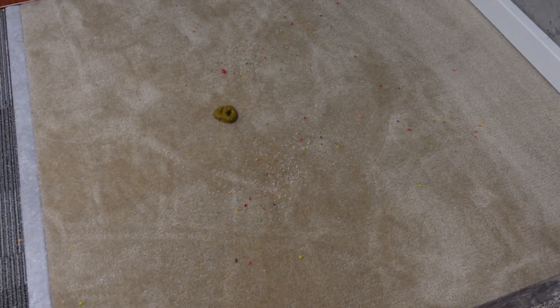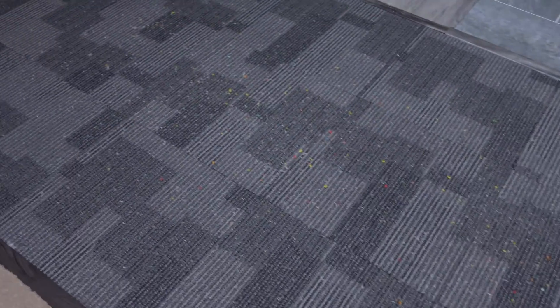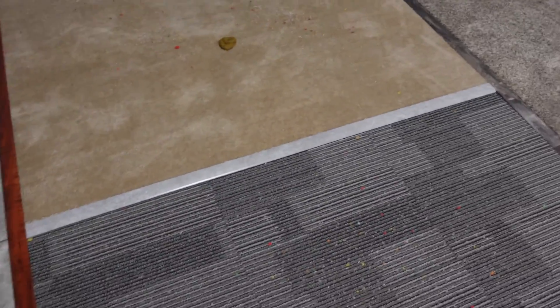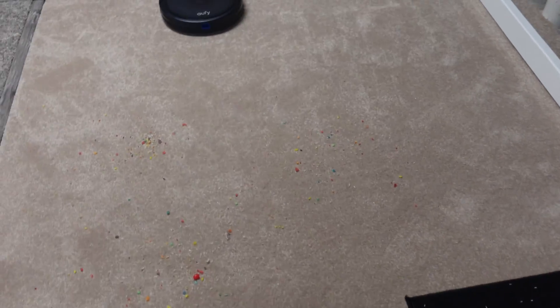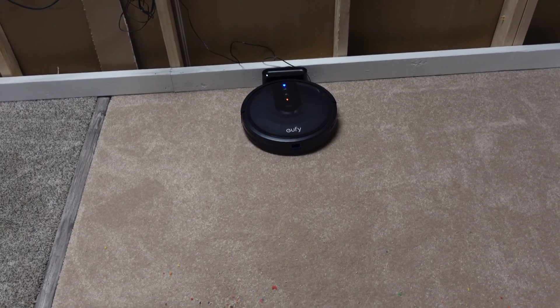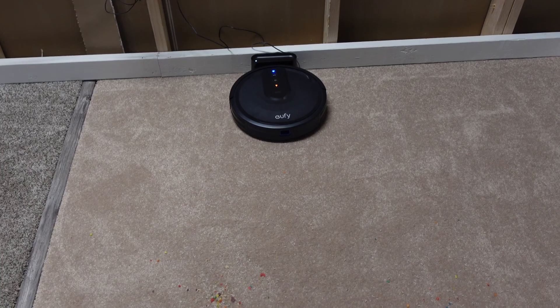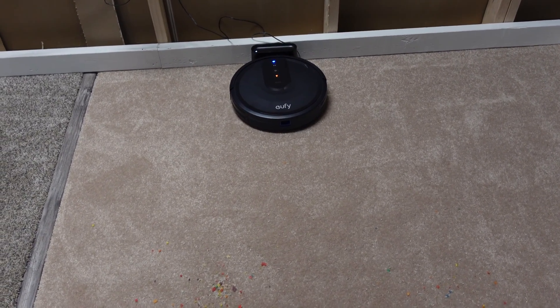I also threw in a little bit of fake dog poop just for fun — to see exactly what it does, whether it runs it over or bumps it out of the way and goes around it. Every single robot vacuum has been different with what it does. You can see quite a bit of a mess, but I think in 40 minutes this is going to look impressive. The Eufy 25C does have a carpet boost mode, so when it detects carpet it'll automatically increase suction, doing a better job cleaning on carpet.